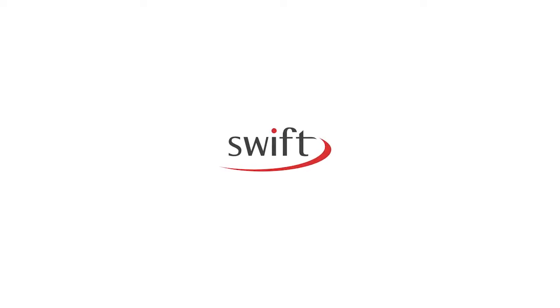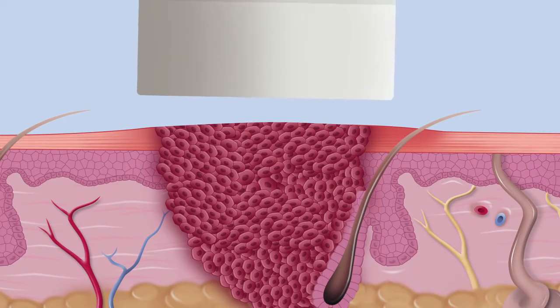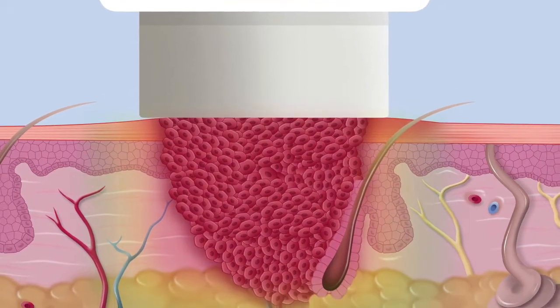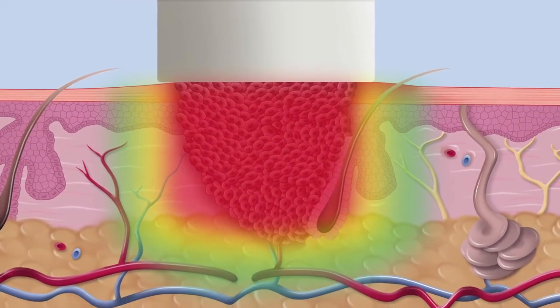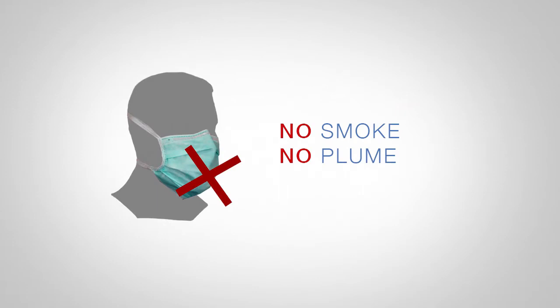SWIFT — treat with confidence. Infected tissue can exist several millimetres below the skin's surface. SWIFT delivers a precise, highly controlled energy dose that rapidly elevates tissue temperature and creates localised cell destruction. With no smoke or plume, SWIFT vastly reduces many of the hazards associated with other energy-based treatments.